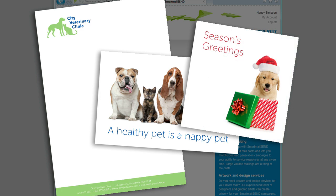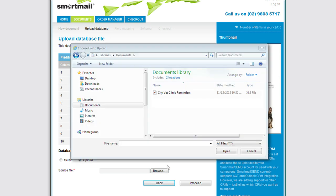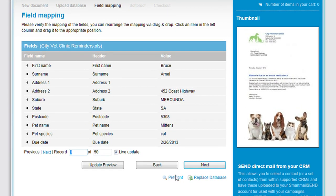Your documents are stored securely and can't be seen or accessed by any other SmartMail Send customers. Nancy selects the customer reminder document, which is ready to be merged with her customer data. Now she uploads her data file. SmartMail Send automatically matches the fields in the data file to the merge fields of the letter template.